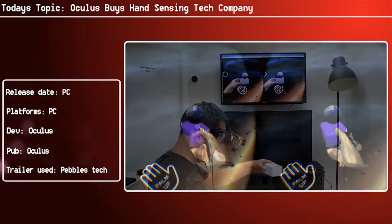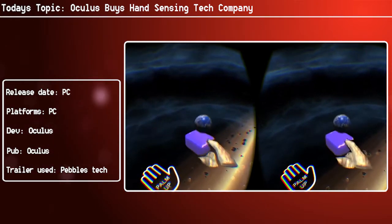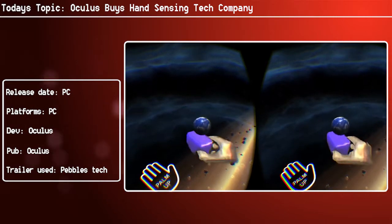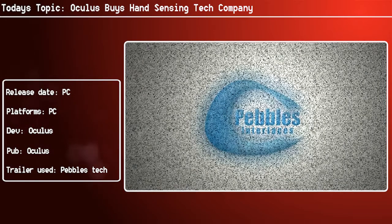"And we're excited to join the Oculus team to achieve that vision for the future." They also have a trailer for their hand sensing technology which has been playing in the video, but if you wish to watch it properly there is a link in the description below. I suggest if you're even slightly interested in Oculus or VR in general that you check it out.